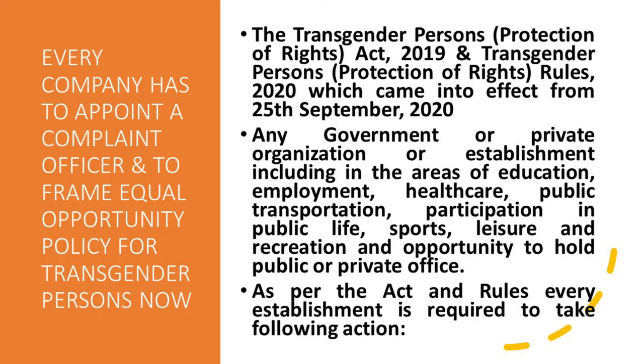If you follow these procedures, the RoC will register your satisfaction of charges in the register of charges. Friends, the next topic: every company has to appoint a Complaint Officer and frame an Equal Opportunity Policy for transgender persons. The Transgender Persons (Protection of Rights) Act 2019 and the Transgender Persons (Protection of Rights) Rules 2020 came into effect from 25th September 2020, applicable to any government or private organization or establishment, including in the areas of education, employment, healthcare, public transportation, and participation in public life.